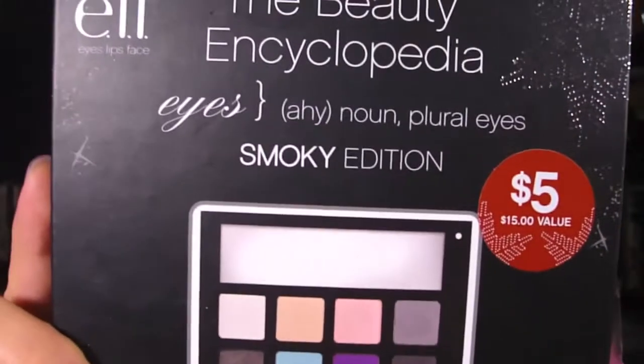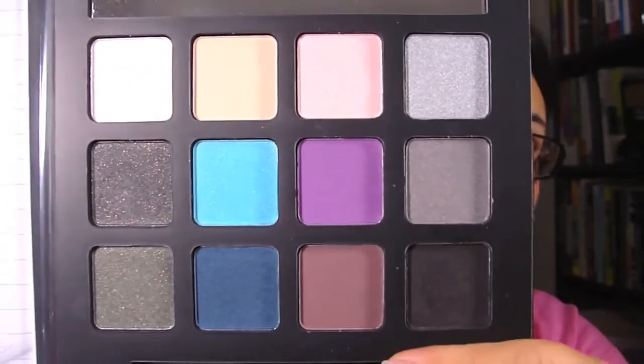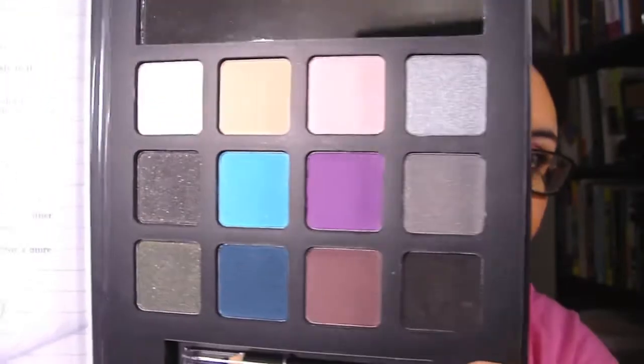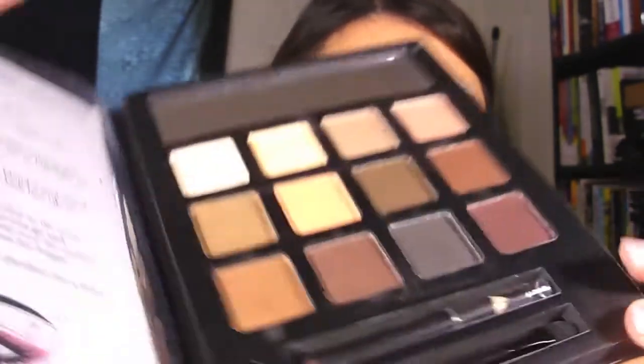These two I got from Target — they're not part of the sale but I wanted to show them. This one is the beauty encyclopedia smoky edition — it's got some nice bright colors and dark ones. I really like this one color right here. And then I got the neutrals edition, which of course comes with an eyeliner pencil and brush-sponge-tip applicators.